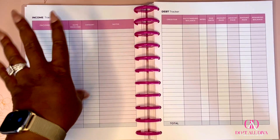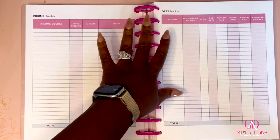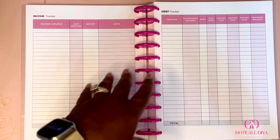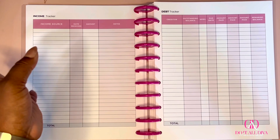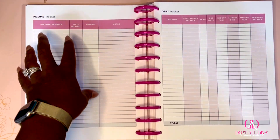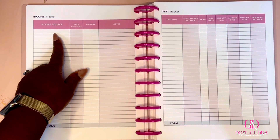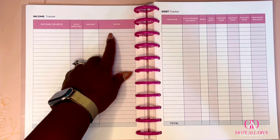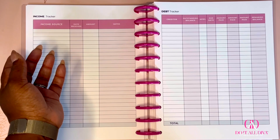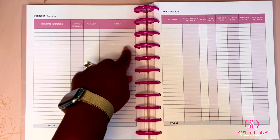This is one of my new favorite inserts — the income and debt tracker. For the next 90 days, any time money crosses your hands, you track it here. I specifically put income source very big and bold. Your regular paycheck, side hustle, child support, alimony, Poshmark, Facebook Marketplace — all of it. You log the date, amount received, and notes. For example, if income source is Poshmark, you got paid on the 1st, $53 — notes might say 'sold three pieces.'